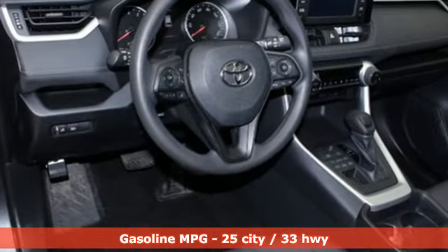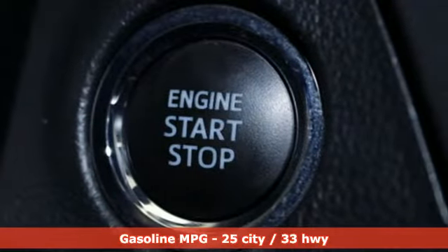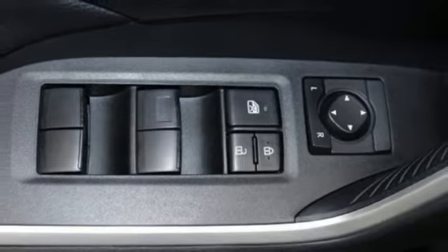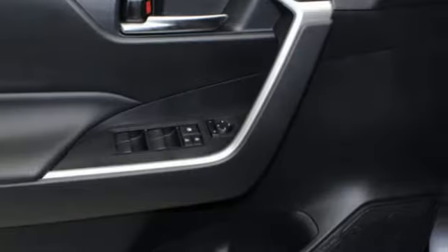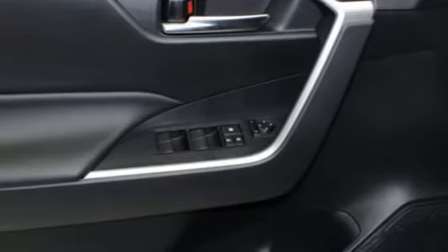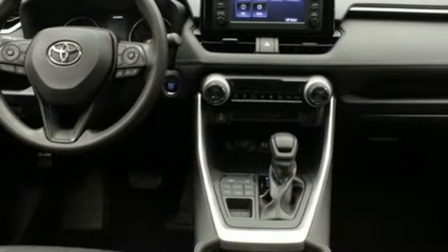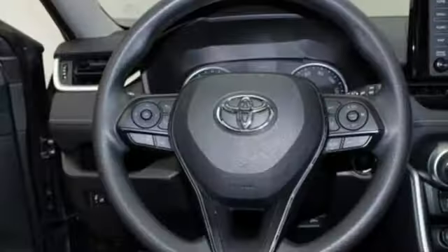Smart device navigation, doors and push button start proximity key, dual zone climate control, Wi-Fi hotspot, manual tilting steering column, inline 4-cylinder engine, express open and closed sliding and tilting sunroof, electronic shift on the fly, and power heated mirrors.